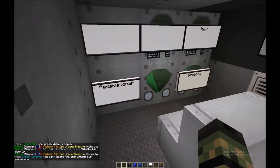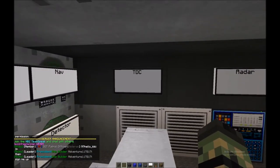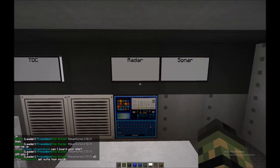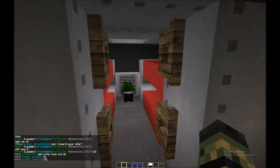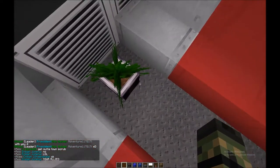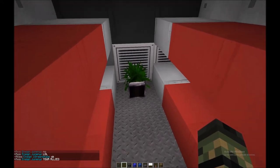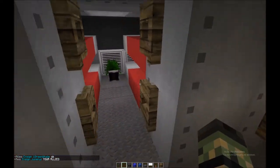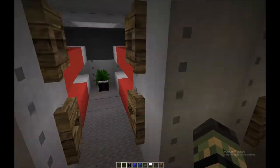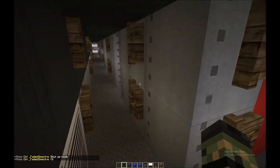Moving aft, this looks like primarily the sonar room. He's got passive sonar, a nav detector, and another TDC — so it looks like you can control it from here or from the torpedo room. There's also a radar/sonar information area, crew quarters with a little plant — decorations are always nice — and torpedo storage. It's always good to stuff extra torpedoes wherever you can, because you go through them surprisingly fast.